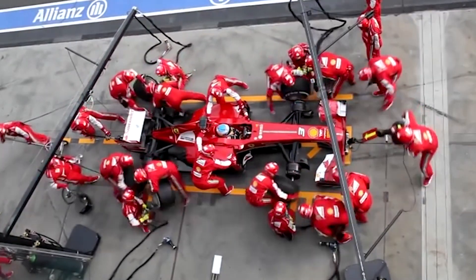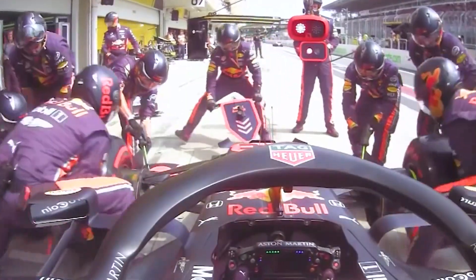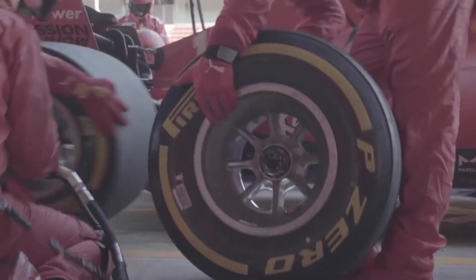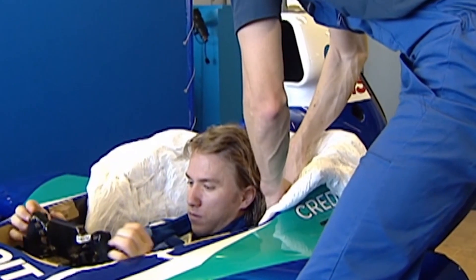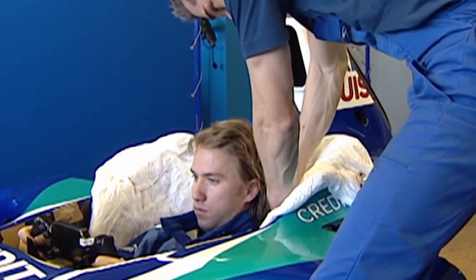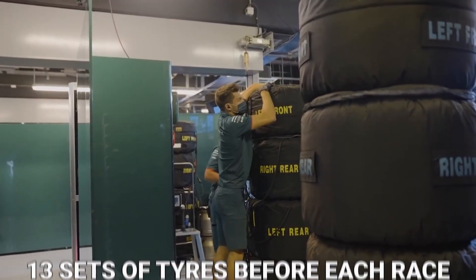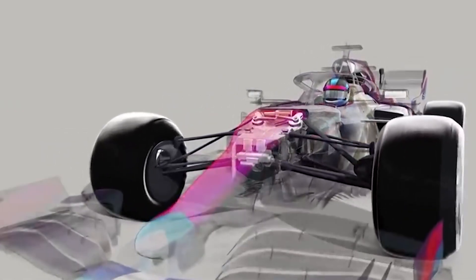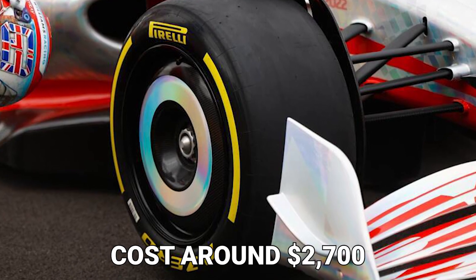Formula 1 tires are the sport's most intriguing and looked-after component. Throughout the weekend, the majority of the F1 crew is busy changing or caring for the tires. A driver's tires can make or break a race — a puncture and the race is over. Pirelli, the Italian company responsible for manufacturing and supplying tires, provides 13 sets before each race. A single set of F1 tires is estimated to cost around $2,700.